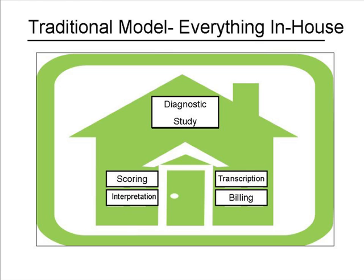A super bill is generated and sent to the billing department for processing. All of this, mind you, is done in-house.